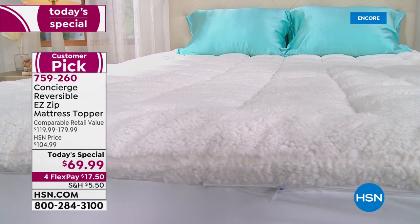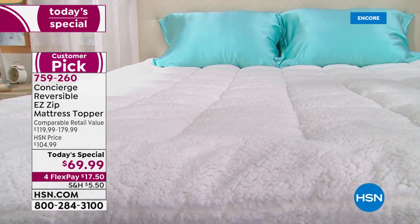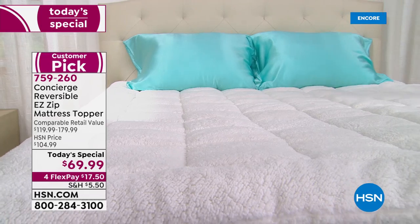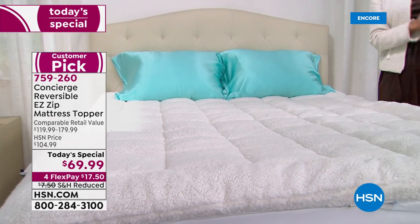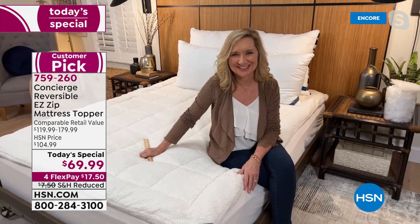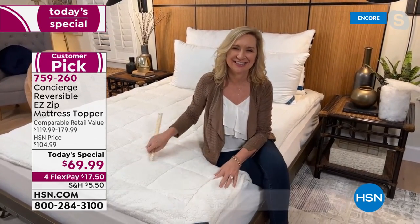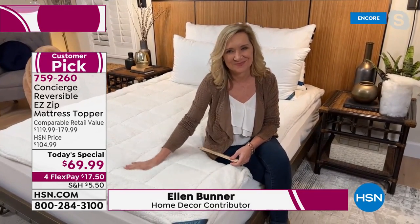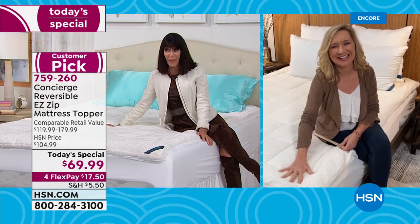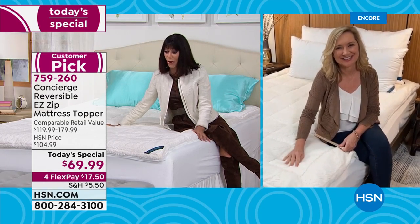Today at item number 759-260, already incredibly popular — let me bring in my special guest, Miss Ellen Bunner, who's going to walk us through this and tell us a lot more about this amazing topper. This is our first Super Loft Today's Special of 2022, and we are definitely kicking it off with a bang.